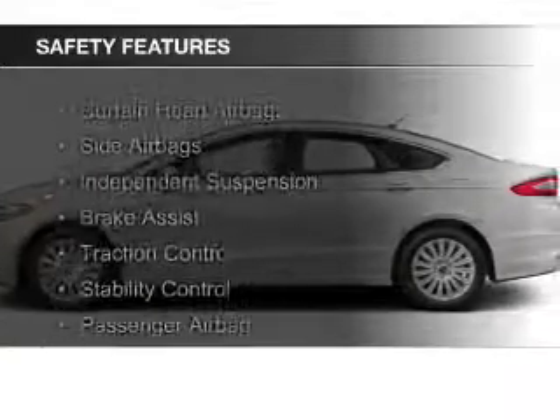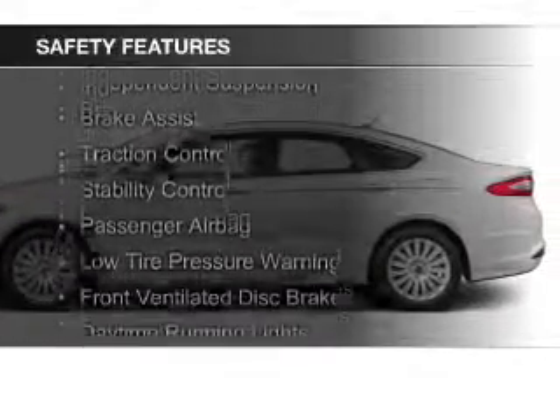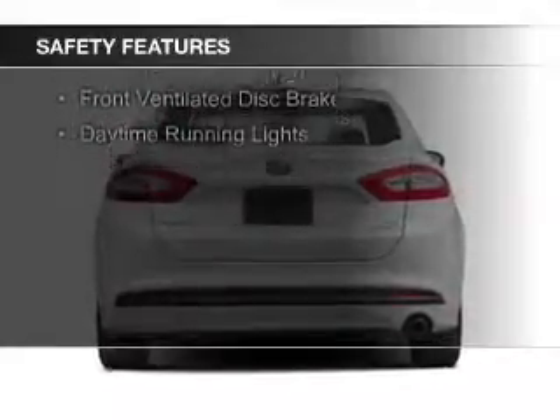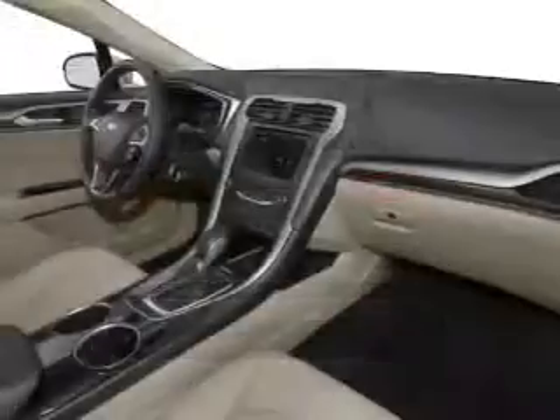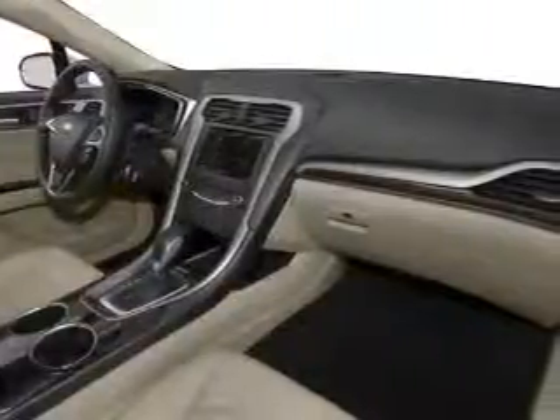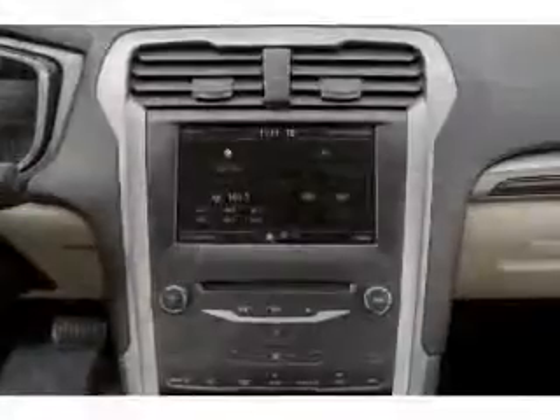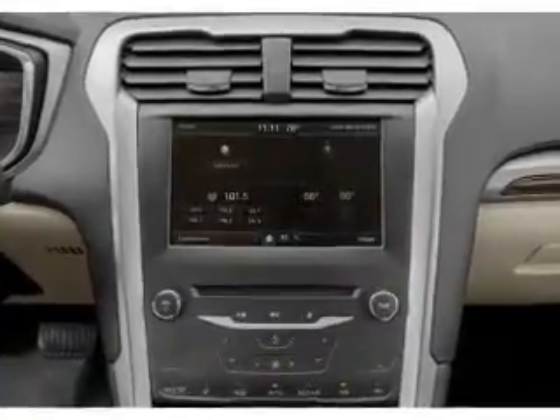Safety was made a priority with these features: Curtain Head Airbags, Side Airbags, Independent Suspension, Brake Assist, Traction Control, Stability Control, a Passenger Airbag, Low Tire Pressure Warning, Front Ventilated Disc Brakes, and Daytime Running Lights. Let us put you in the driver's seat today.